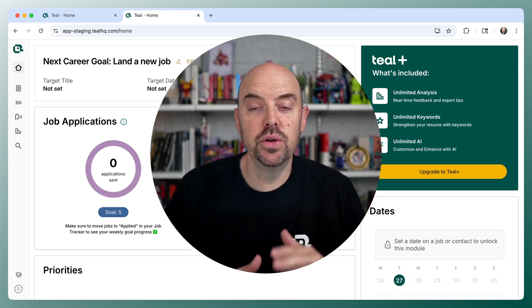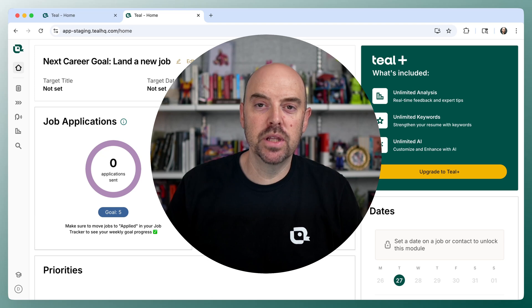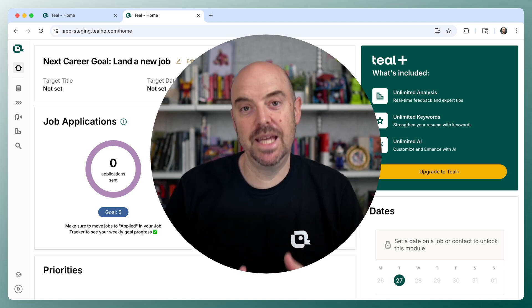What if your job tracker could go with you to every job board and make it easy for you to save jobs and bring them all back to one place and have them look the same? I'm excited to share with you the Teal Job Search Companion.